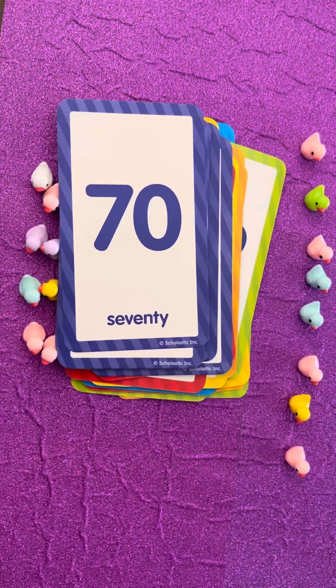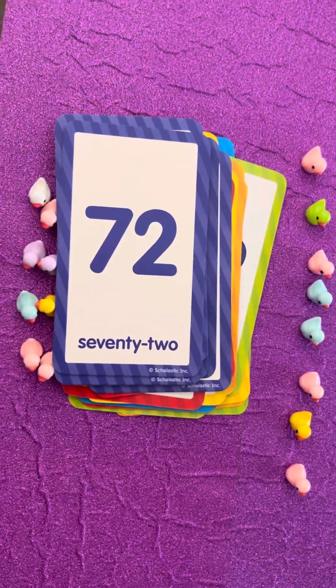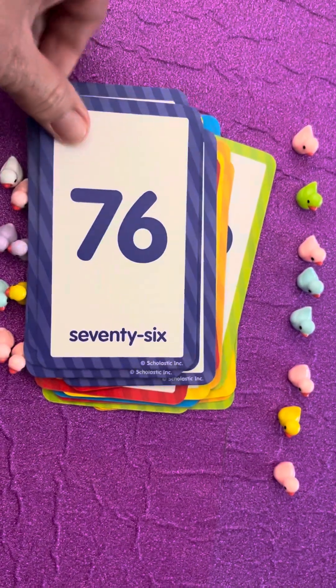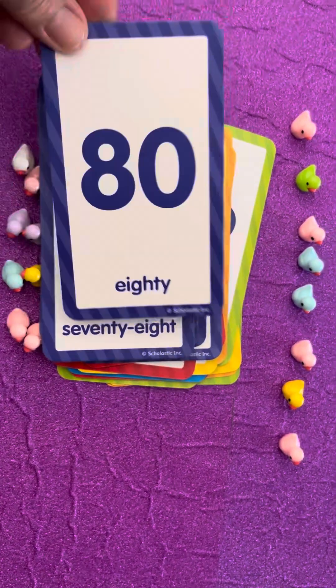Well done! Keep going, there's more! Seventy-two, seventy-four, seventy-six, seventy-eight, eighty!